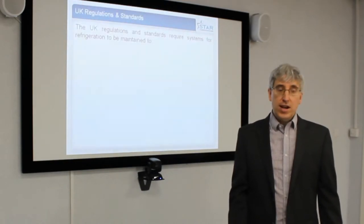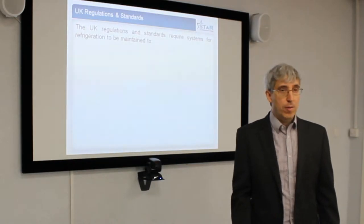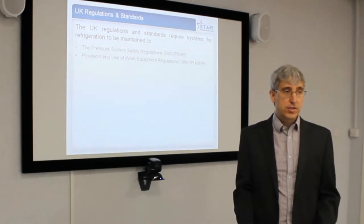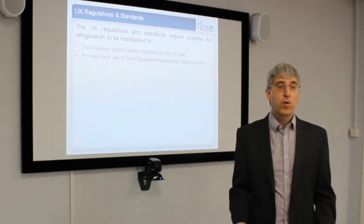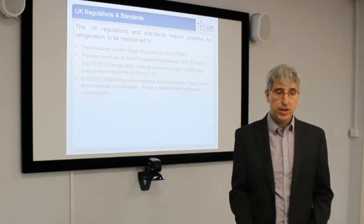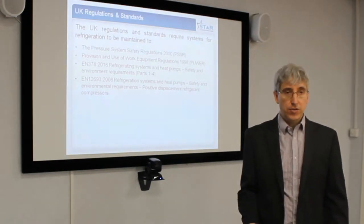The UK regulation standards appropriate to ammonia refrigeration systems — there are a lot of them — but the Pressure System Safety Regulations 2000 and the Provision of Work Equipment Regulations 1999 are the most applicable regulations, while the most applicable standards are EN 378 and EN 1269-3.